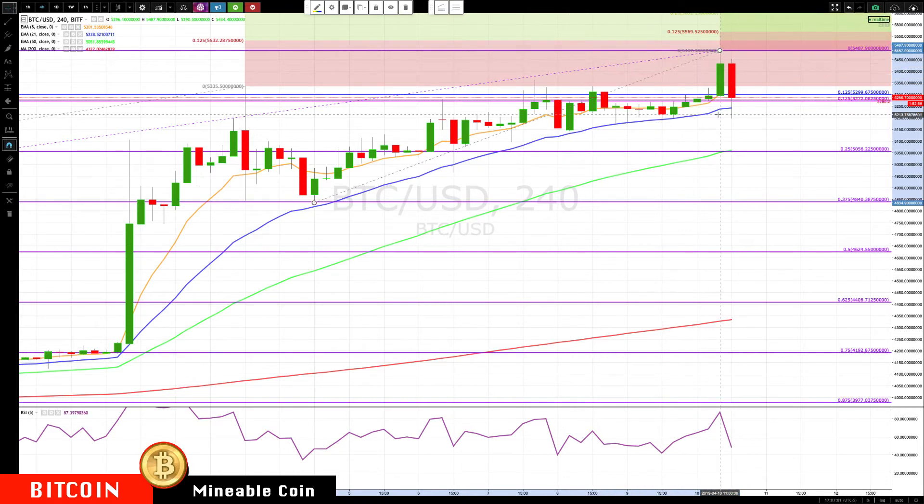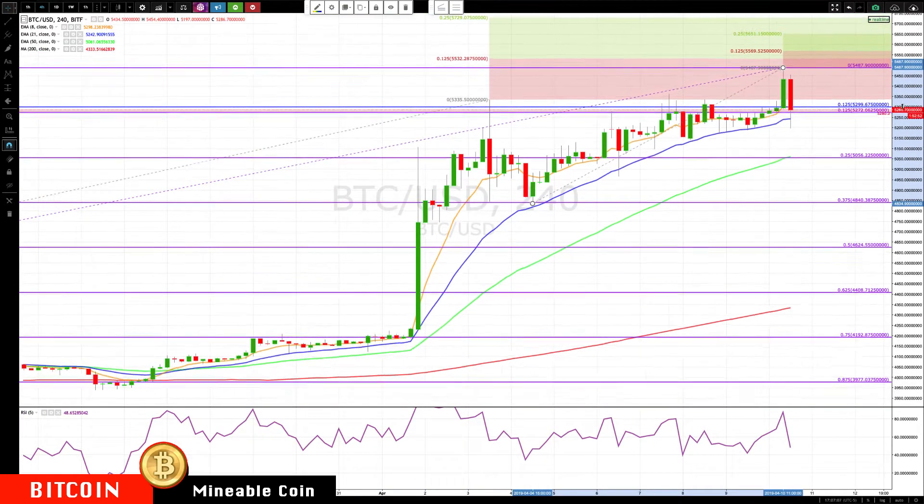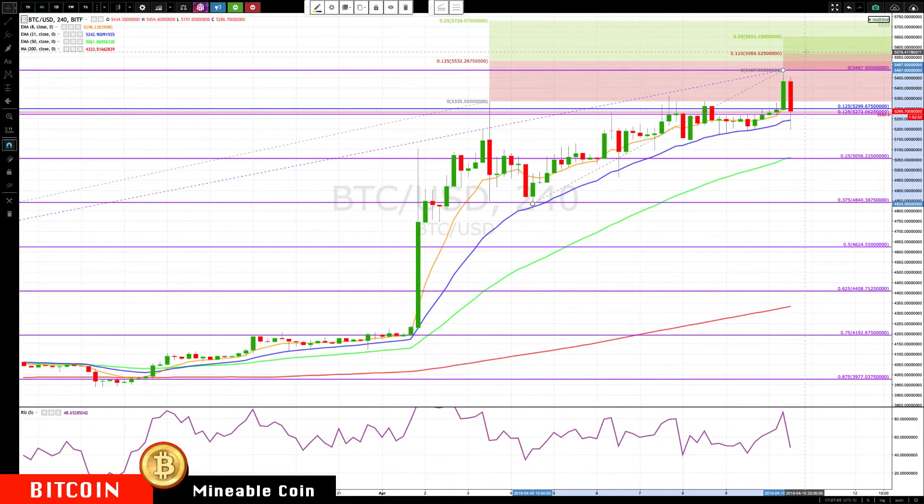This looks like it's running out of momentum, especially with this kind of bearish bar. So what are we looking for to the upside? Minor level — I'm just going to be watching 5569, 5651, and 5729 as the next key levels higher.